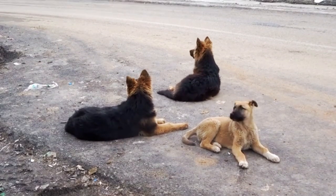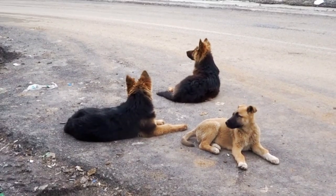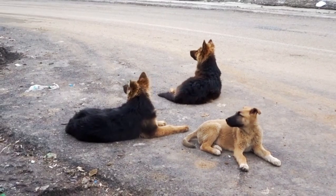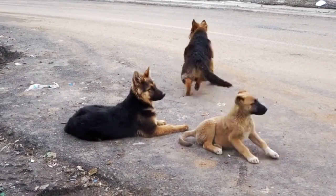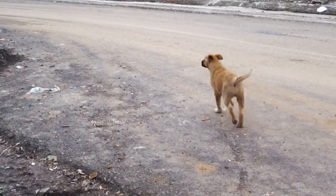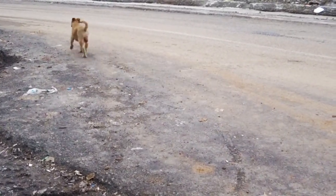Remember, every successful pet introduction is a step toward a happy and harmonious household. With proper preparation, patience, and positive reinforcement, your dog and cat or other pets can become the best of friends.